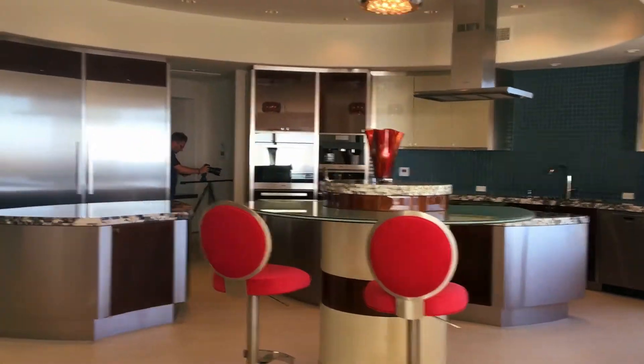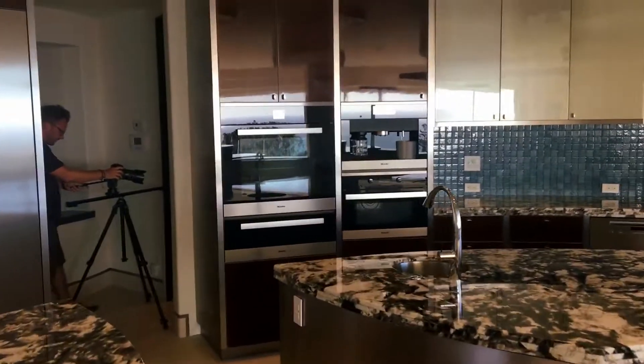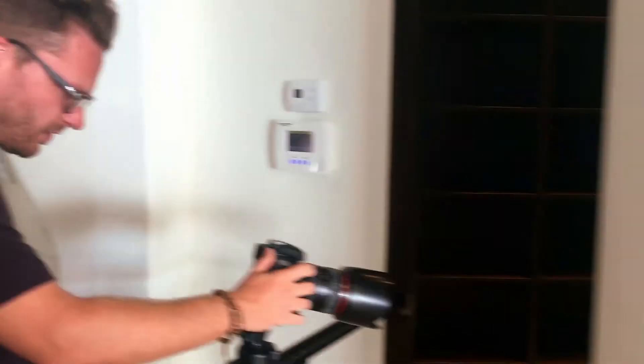What's good, Jay? Jay's doing the kitchen. What is this — a pantry? Butler's pantry.